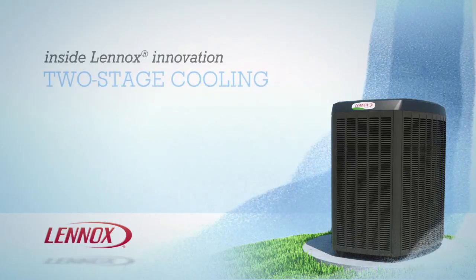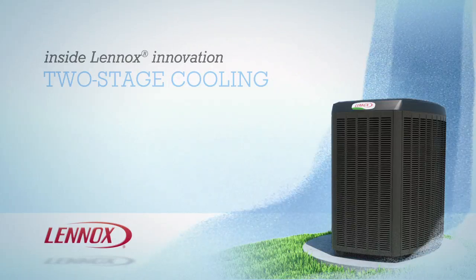Two-stage cooling is another innovative solution from Lennox that lets you keep your home comfortable and energy efficient all summer long.